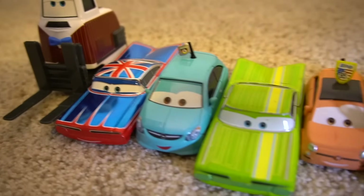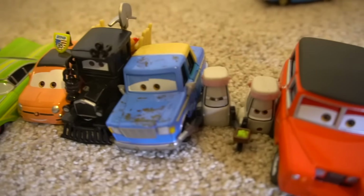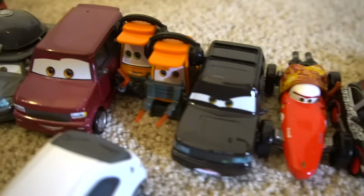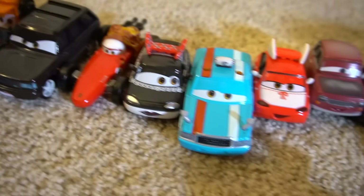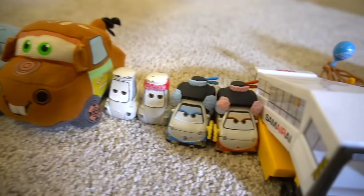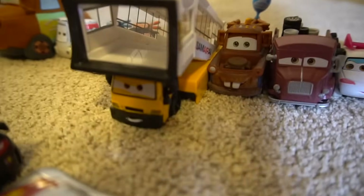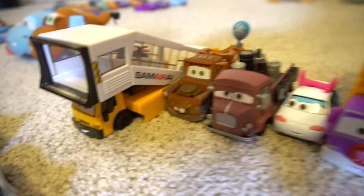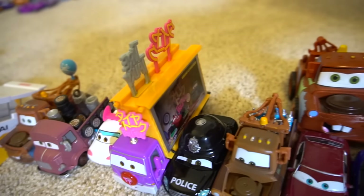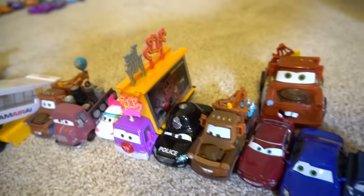Look at this — Ramon right here, yeah! England Ramon, England Ramon. Some different characters from the Cars movie — characters from around the world. From Tokyo, England, and Italy. There's a guy from the airport. And major. Then a neon bus that was in Japan.